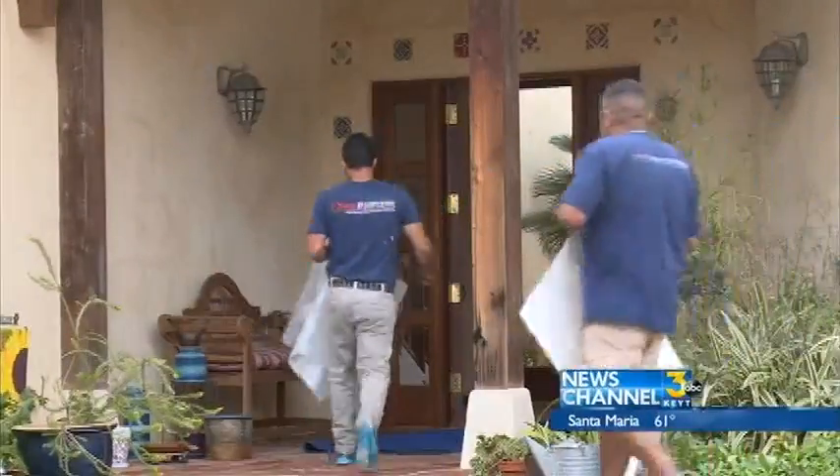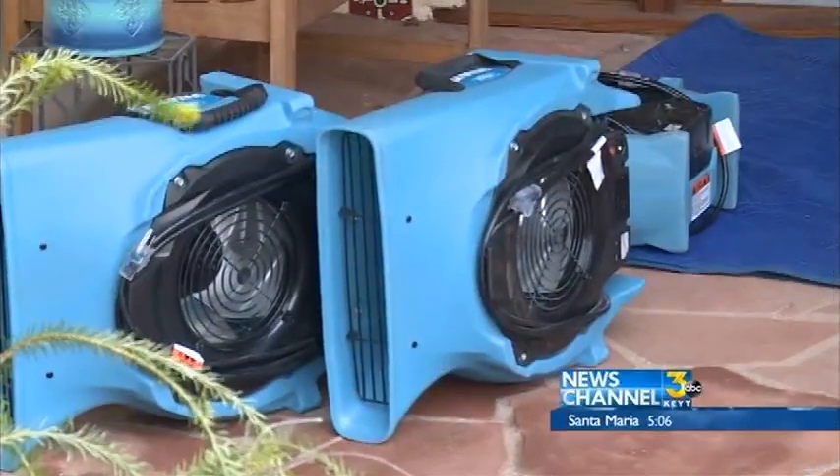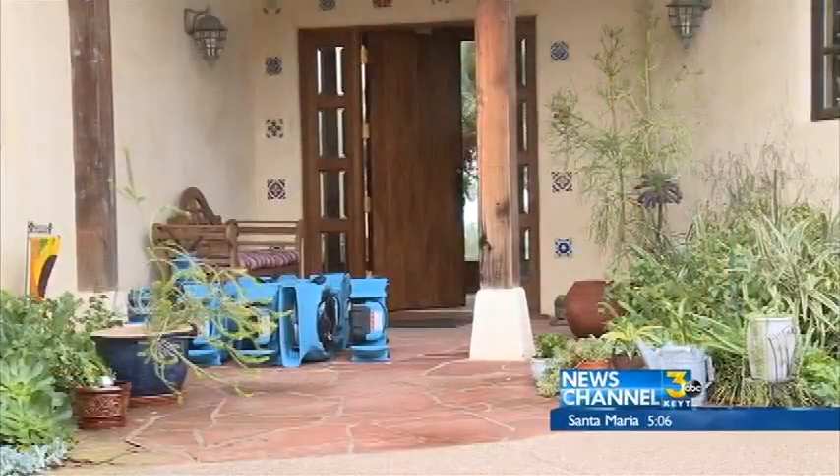Workers used large drying fans and commercial humidifiers to dry everything out. But there's another big concern: when things get wet — building materials, wall voids, ceiling crawl spaces — the risk is mold.